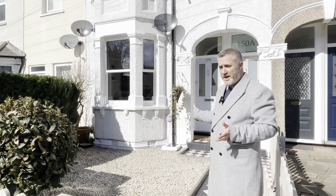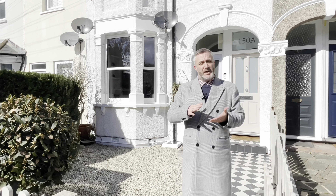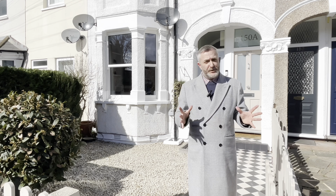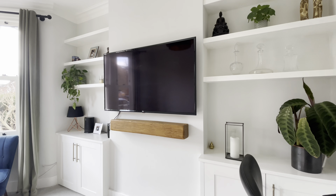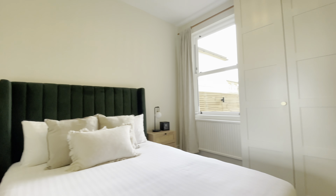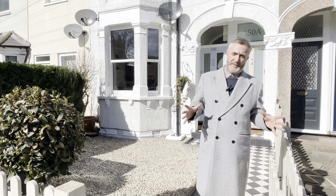Inside the property as well — a beautiful bathroom, kitchen, and a nicely presented hallway with finishing touches such as solid oak herringbone flooring. A beautiful lounge decorated to an impeccable standard, and a beautiful bedroom — light, bright, and airy. Brand new double-glazed sash windows. It cannot be missed.